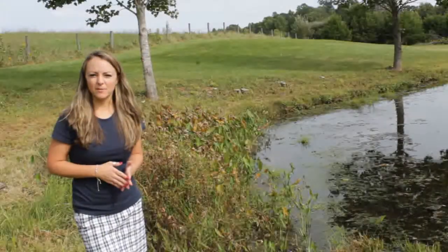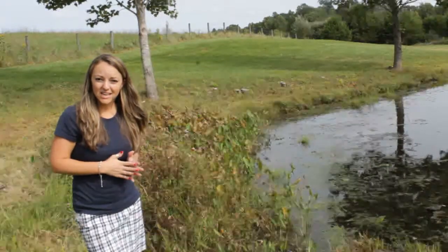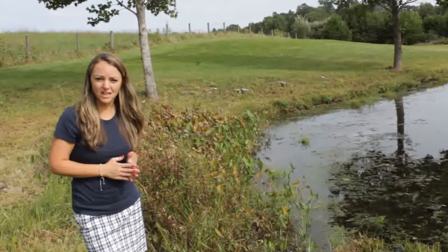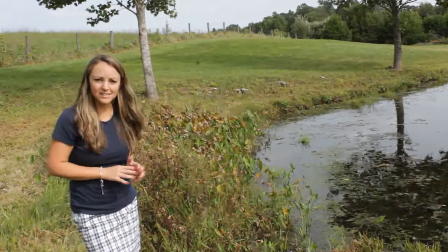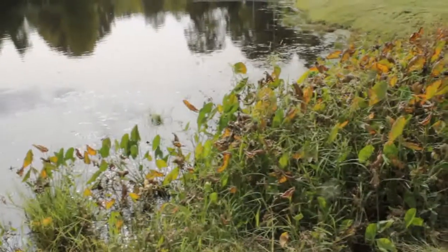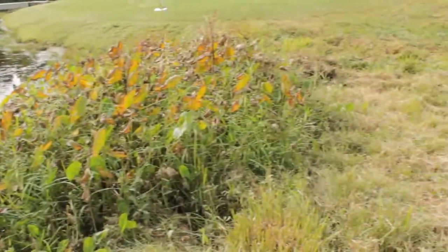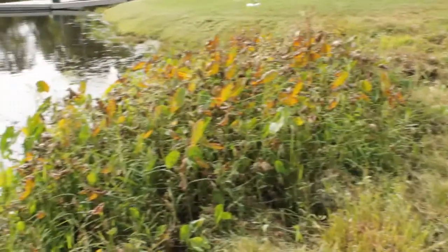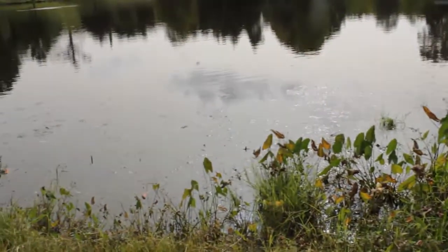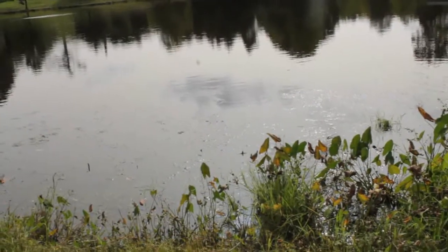Some areas of the pond are a little swampy, but that's where lots of algae and frogs and other insects and amphibians love to live, especially plants. Right here you can see lots of beautiful plants that are growing even in the middle of the water. They love the direct sunlight that helps them to grow. There are a lot of plants that live at the pond.